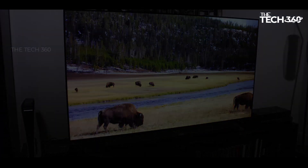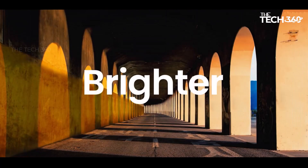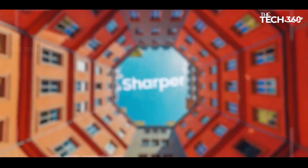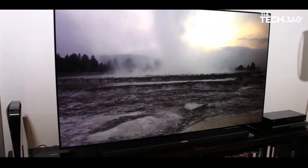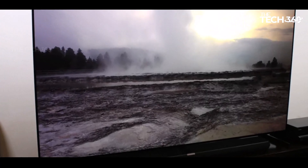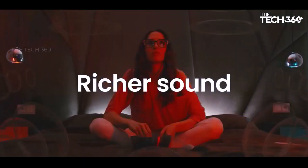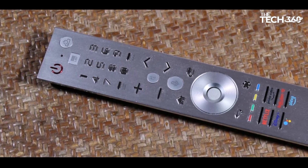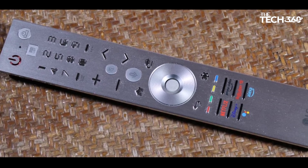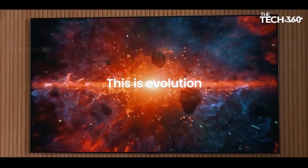For those with the financial means and ample space, this TV transforms home entertainment into a heavenly experience. Notably, it introduces the option for wall mounting, enhancing the flexibility of its placement. The already commendable Alpha A9 processor undergoes an upgrade, featuring enhanced upscaling and tone mapping. Improved surround sound support and a more immersive depth of field contribute to lifelike on-screen images. The inclusion of 4 HDMI 2.1 ports adds the finishing touch.